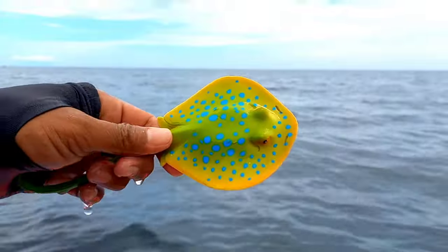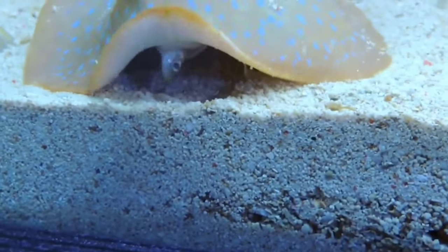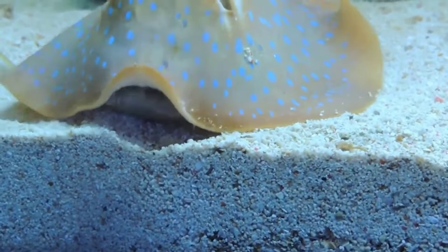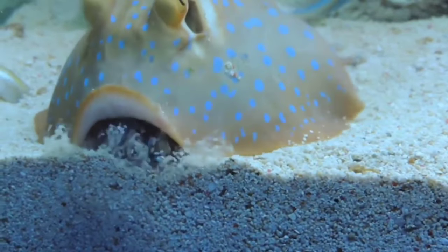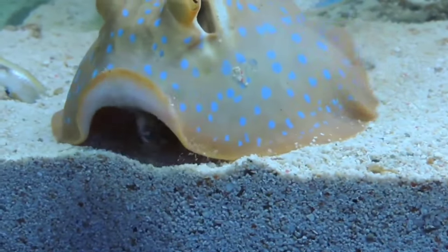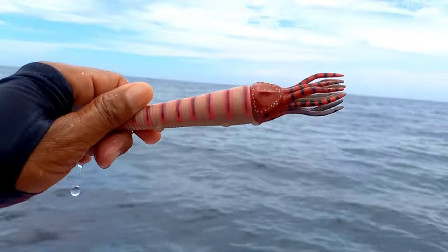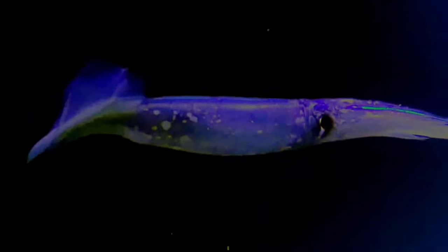This is a blue spotted ray. Blue spotted rays are natural prey for hammerhead sharks, bottlenose dolphins, and orca whales, so they protect themselves using the sting on their tail. The sting contains low levels of venom which is not fatal if delivered to non-vital organs. This is a decapodiform — Decapodiformes is a superorder of Cephalopoda consisting of all cephalopod species with 10 limbs, specifically eight short arms and two long tentacles.